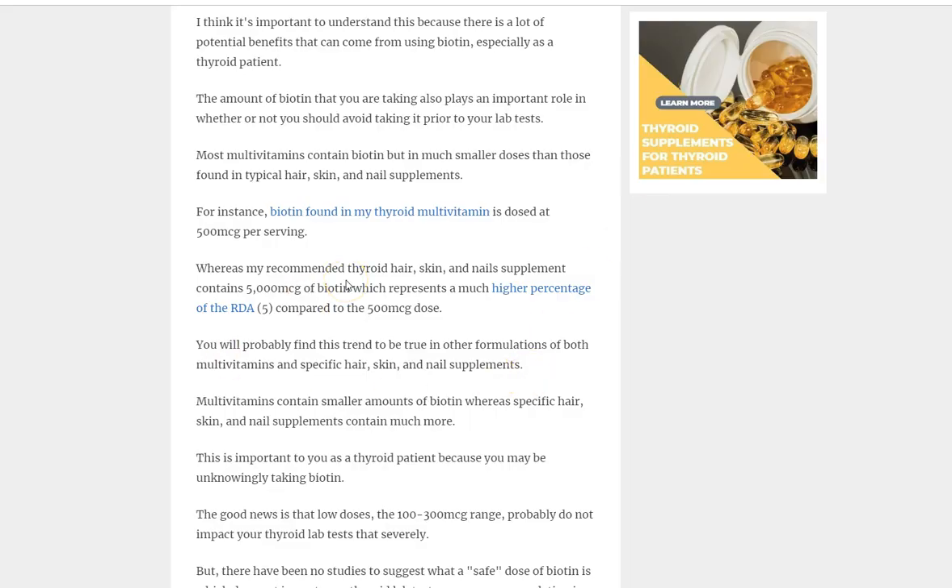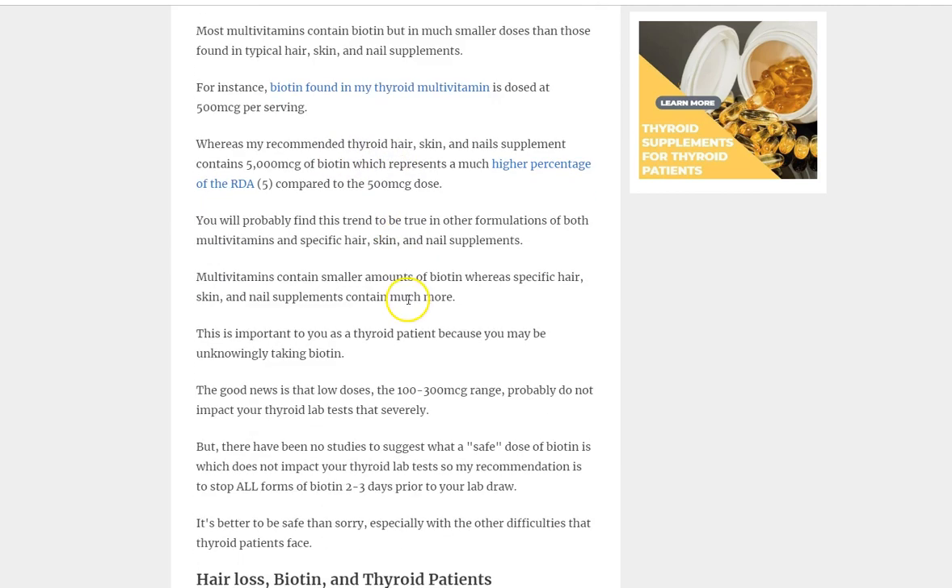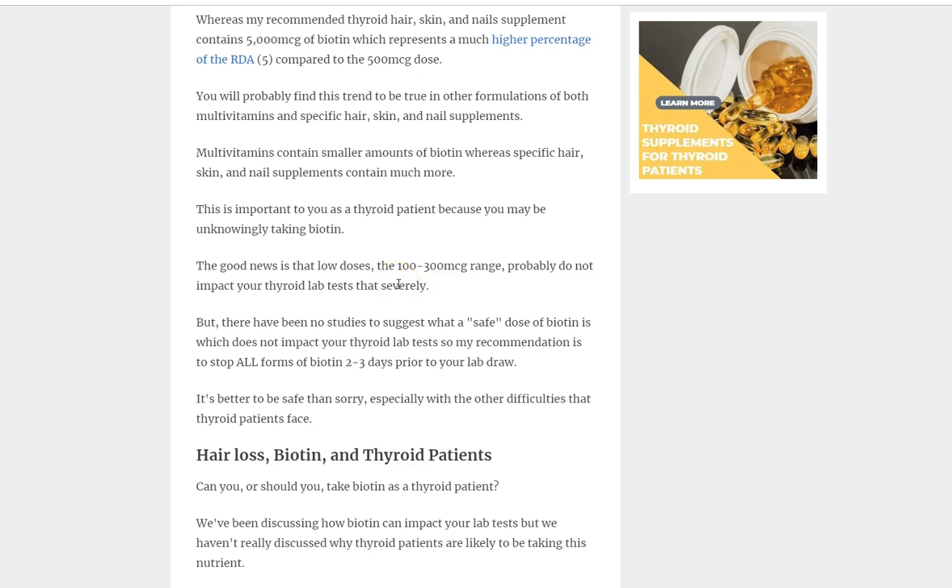Multivitamins probably don't interfere as much as specific hair, skin, and nail supplements. That hasn't been formally proven, but it makes logical sense based on how biotin interferes with the assay. As a thyroid patient, you need to be acutely aware of what you're putting into your body, and specifically whether you're taking biotin.